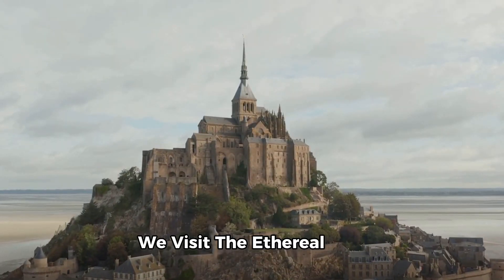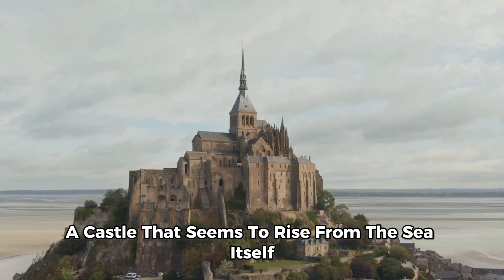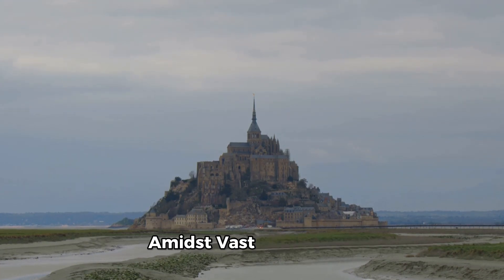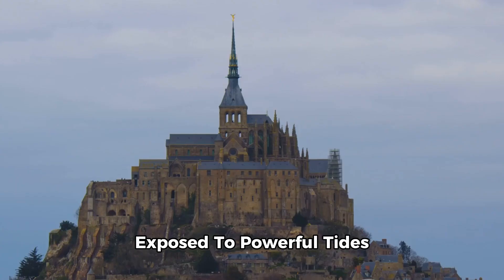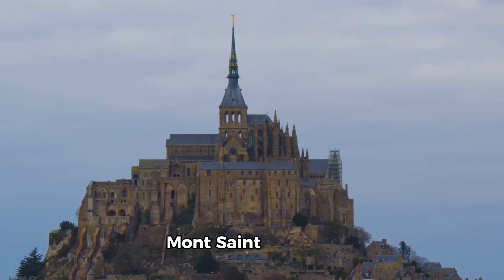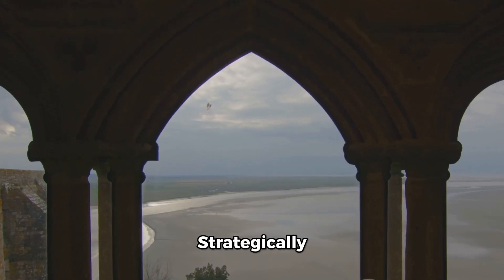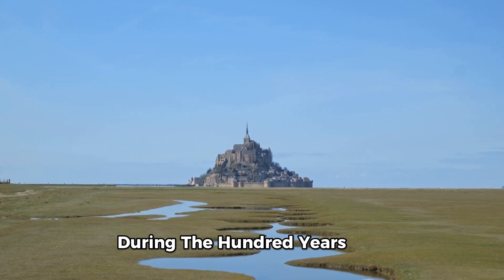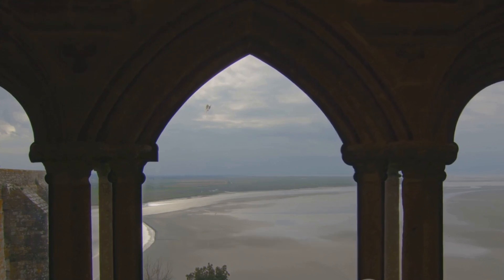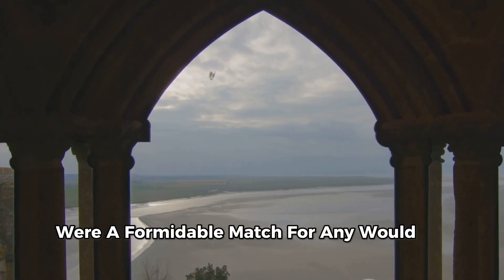Returning to France, we visit the ethereal Mont Saint-Michel, a castle that seems to rise from the sea itself. This remarkable architectural achievement is perched on a rocky islet amidst vast sandbanks exposed to powerful tides — a sight that transcends time and space. Mont Saint-Michel's unique location wasn't just for the stunning views. Strategically, it was almost impregnable. During the Hundred Years' War, the English could never conquer it despite repeated attempts. The castle's stout defensive walls and clever design were a formidable match for any would-be invaders.